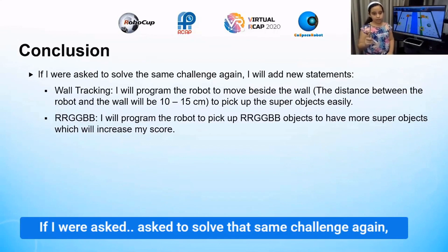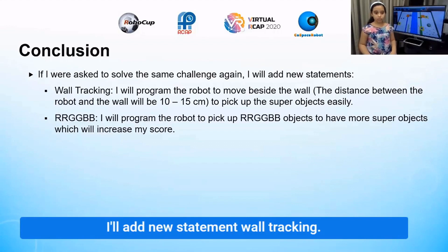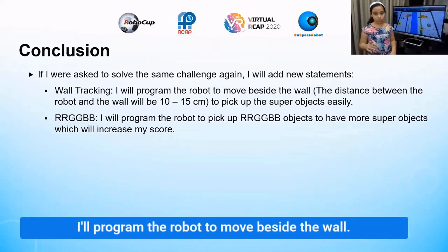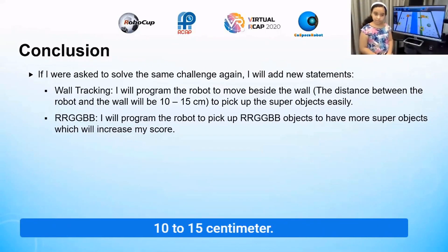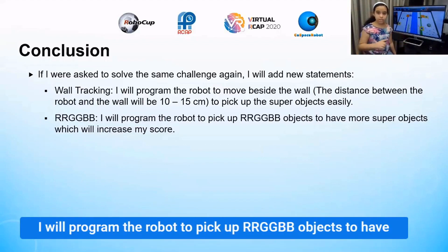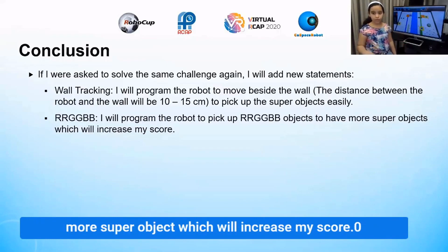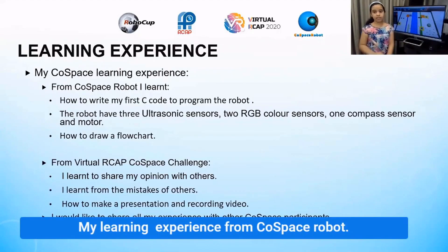If I were asked to solve the game again, I would add a new statement for wall tracking. I would program the robot to move beside the wall, keeping a distance of maybe 10 to 15 centimeters, to pick up super objects. I would also program the robot to use RGB to detect objects more accurately to increase my score.